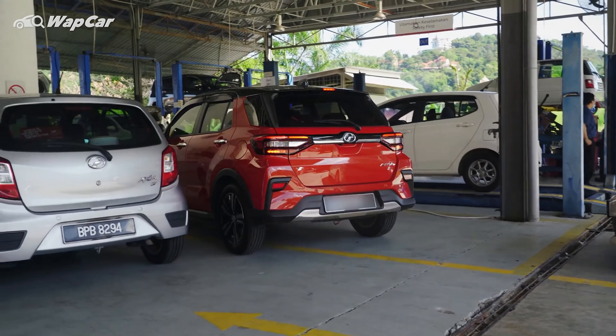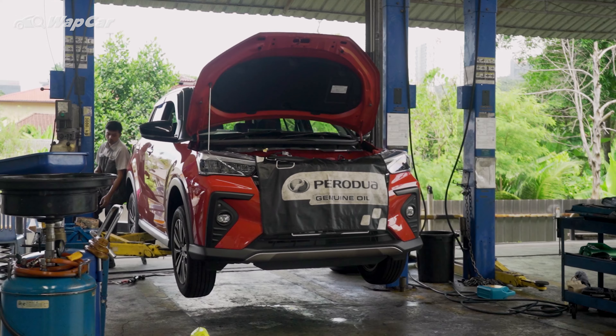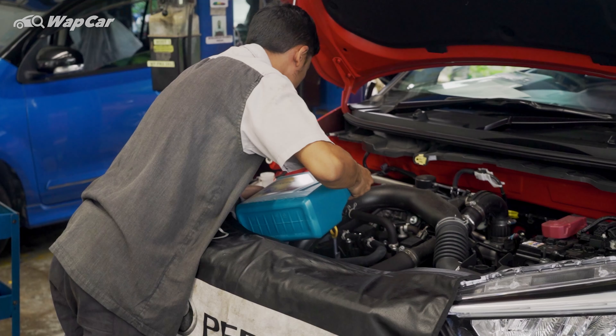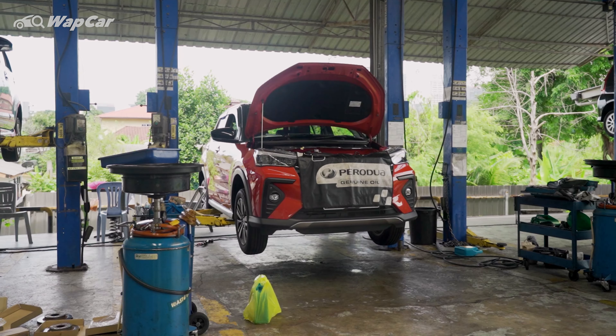It's been six months since we collected our Perodua Ativa and so far we've covered a little over 8,500 kilometres. Perodua advises an oil change every six months or 10,000 kilometres. Our initial plan was to do the full 10,000 km within six months, but MCO restrictions meant that doing long journeys isn't always possible.